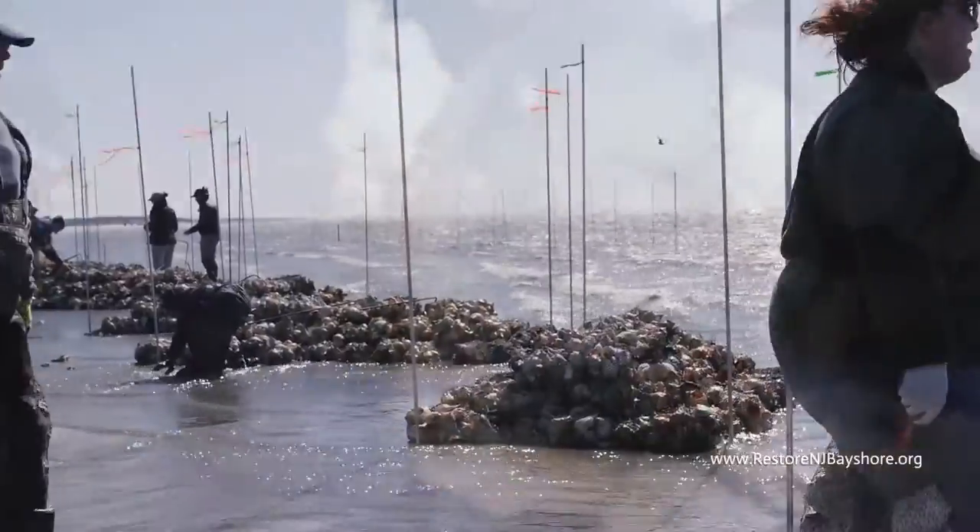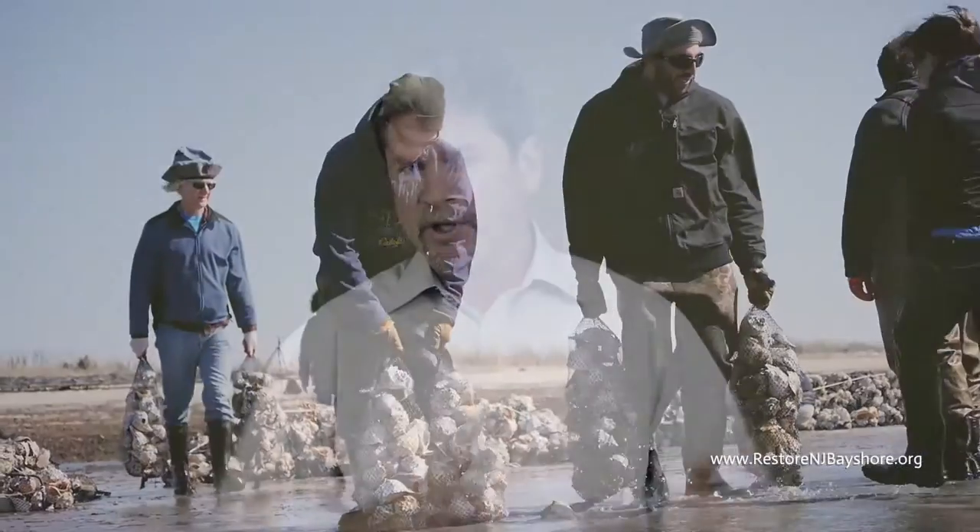We've also been using the building of these reefs as a way to engage another of the bay's most valuable resources — its military veterans, who often return to the area looking for new ways to contribute to their community's well-being.